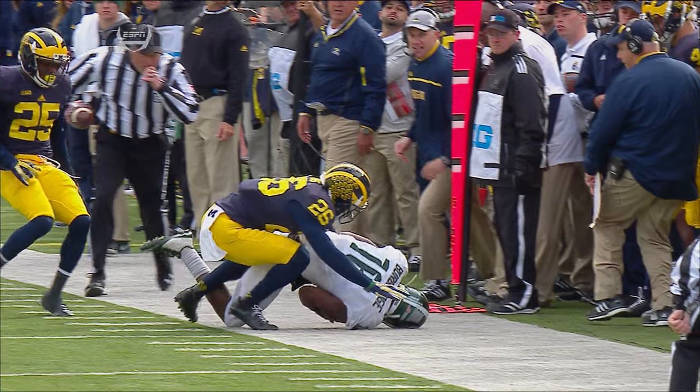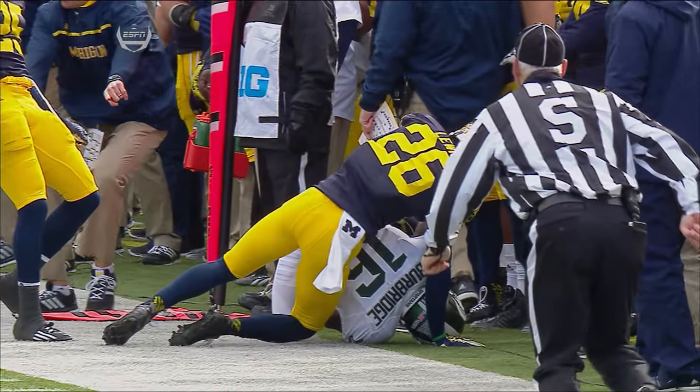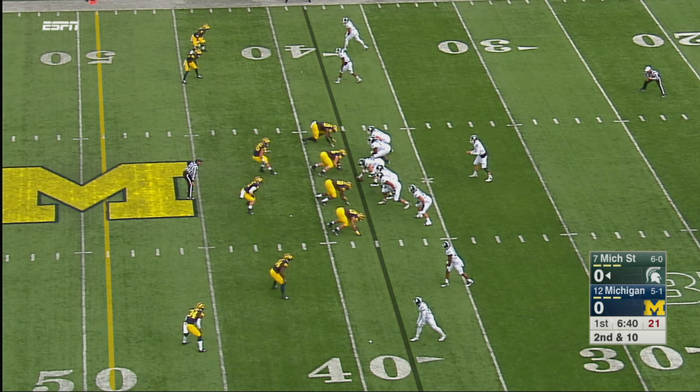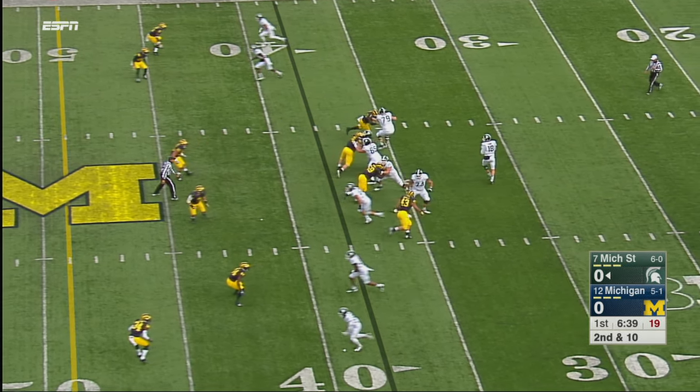You'll see that throughout the day, and Michigan State fans know: when the ball is in the air, he's not waiting for it to come to him — he goes up and attacks it. They spread the field on second and ten.